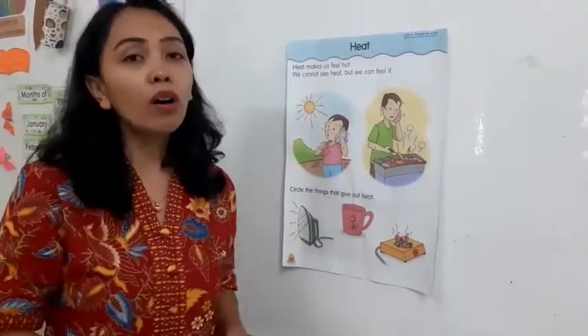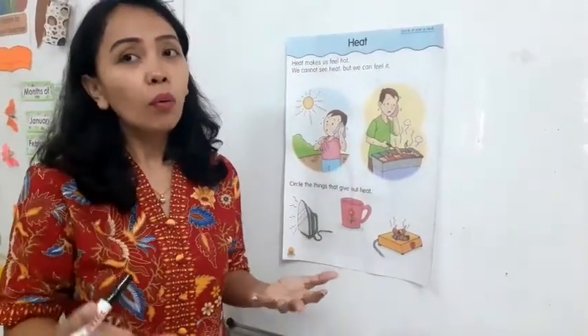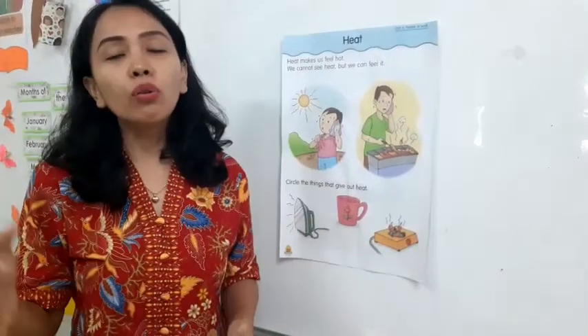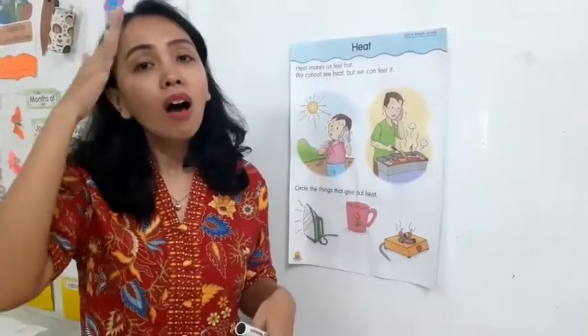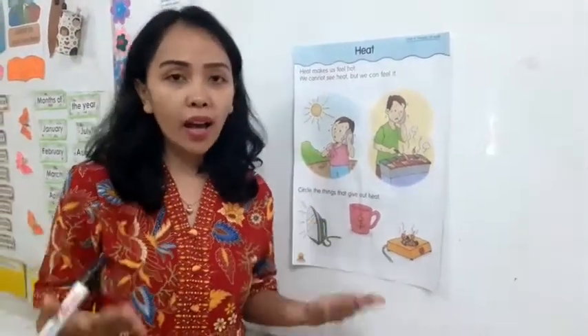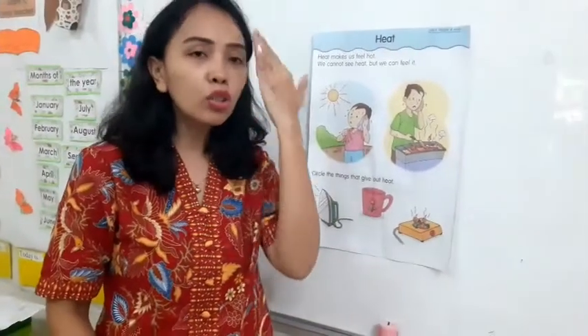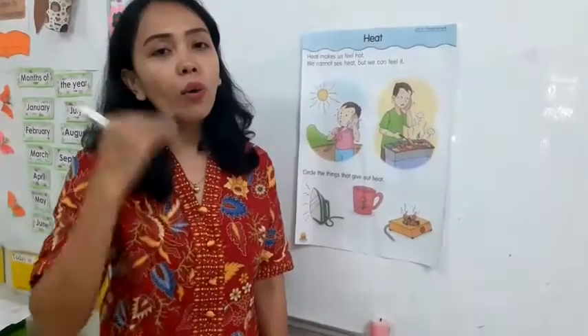Now, you can understand why when you go outside, under the sun, you feel the heat and your body feels hot. And sometimes, you become sweaty. You need tissue to wipe the sweat.